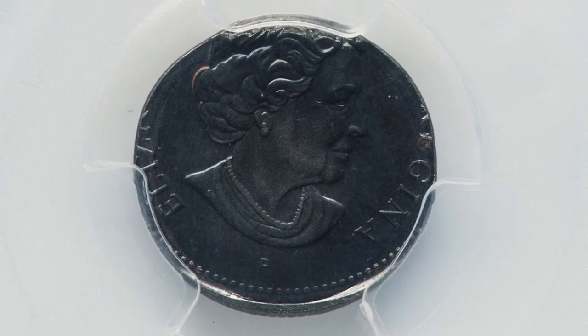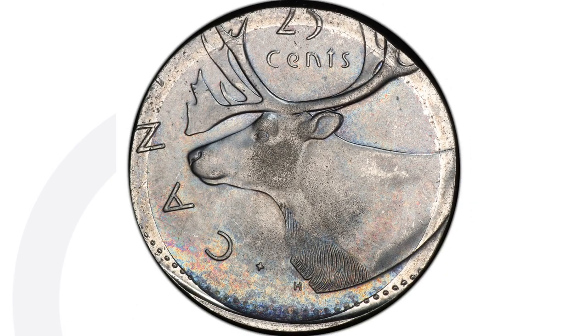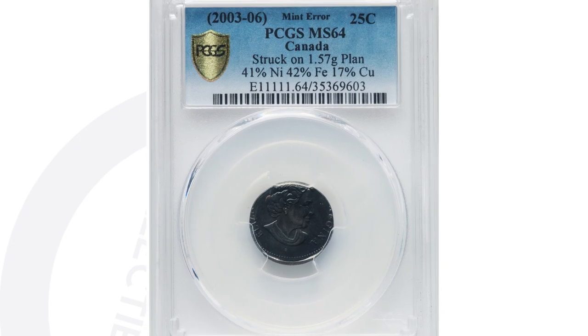Moving on to what was supposed to be a Canadian quarter — a 25 cent coin from either the year 2003 to 2006. It was actually struck onto the wrong planchette. It weighs 1.57 grams. You'll see the whole design of the Canadian quarter is cut off here. Graded and authenticated by PCGS. This coin sold for $384.